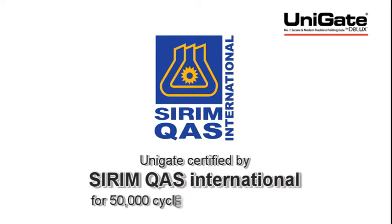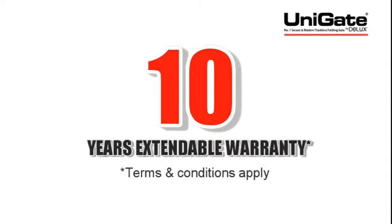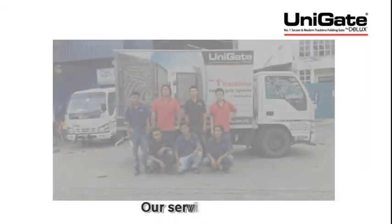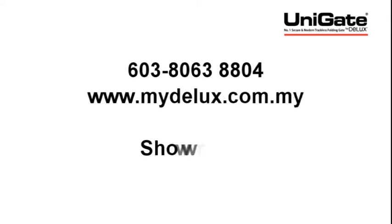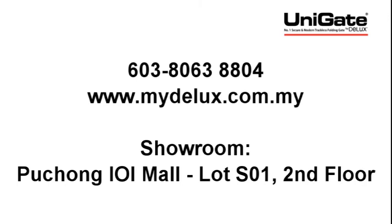Unigate is certified by Sirim QAS International for 50,000 times cycle test and durability test. House owners can extend the warranty at a minimal rate on the main operating parts for up to 10 years. Our professional service team is ready to assist — log on to our website or call us for more information, or visit our showroom.